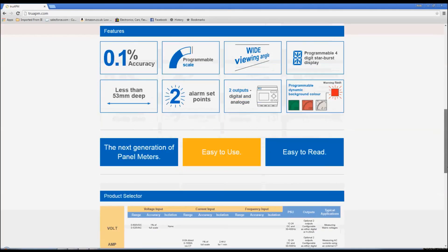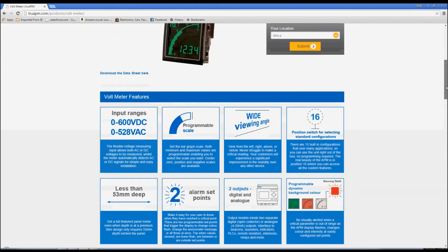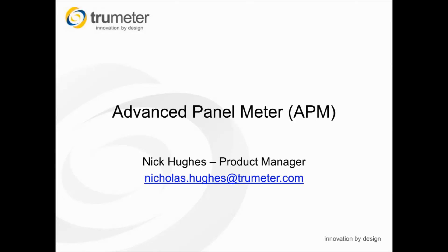On the TrueAPM website we have provided a product selector that enables the user to choose the right product for their application. The product selector shows the main technical aspects for each type of meter. Thank you for your attention today and I trust you have enjoyed and found this presentation interesting. Please take the time to visit the TrueAPM website at trueapm.com where you will see a considerable amount of technical support documents. Please feel free to send me an email at any time as we welcome comments from our customers.